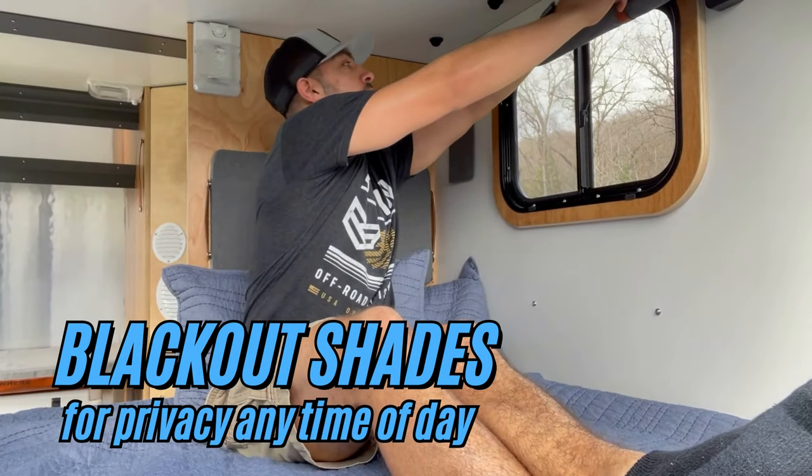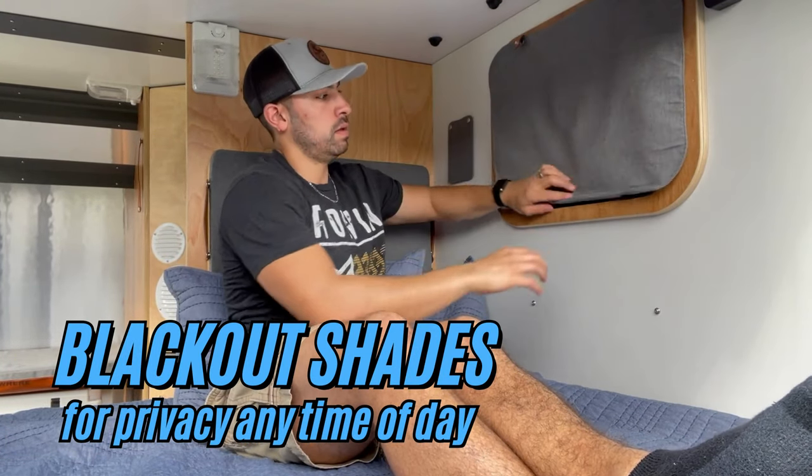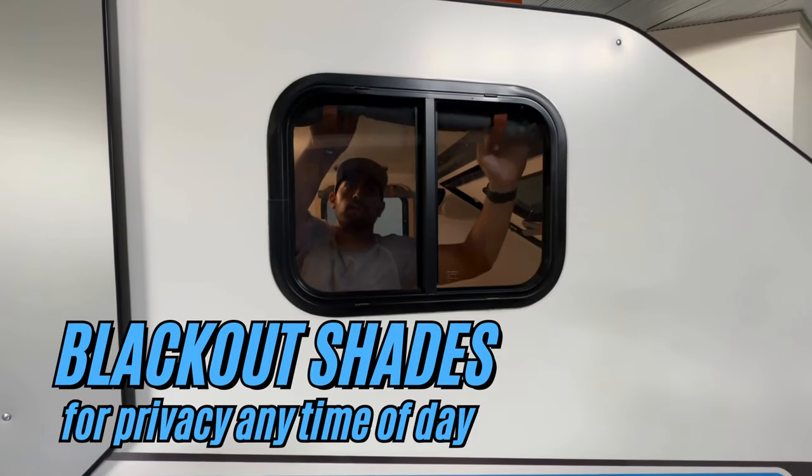When it's time to unwind, our blackout shades provide privacy and reduced light for a peaceful night's sleep.